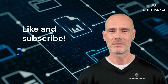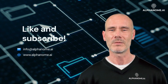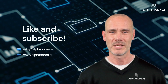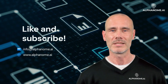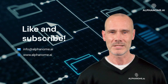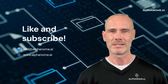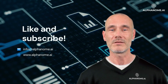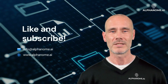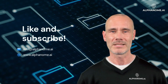Jevons Paradox serves as a reminder that technological progress and efficiency gains alone may not solve resource consumption challenges. For investors, understanding this concept is crucial when evaluating sustainability initiatives, predicting market trends, and assessing the long-term viability of efficiency-focused technologies and businesses. By considering the potential rebound effects of efficiency improvements, investors can make more informed decisions and potentially identify unique opportunities in the evolving landscape of resource use and sustainability.